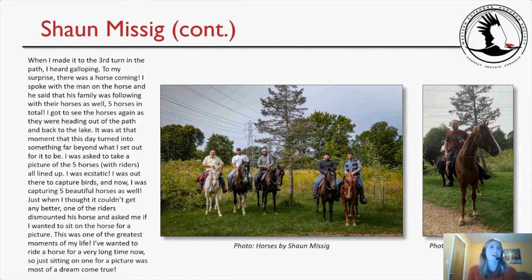This is a really exciting page! Sean writes: 'When I made it to the third turn in the path, I heard galloping. To my surprise, there was a horse coming. I spoke with the man on the horse, and he said his family was following with their horses as well — five horses in total. I got to see the horses again as they were heading back to the lake. I was asked to take a picture of the five horses with riders all lined up — I was ecstatic. I was out there to capture birds, and now I was capturing five beautiful horses as well. Then one of the riders dismounted and asked if I wanted to sit on the horse for a picture. This was one of the greatest moments of my life.' Here's Sean's picture of the horses and Sean himself sitting on one.